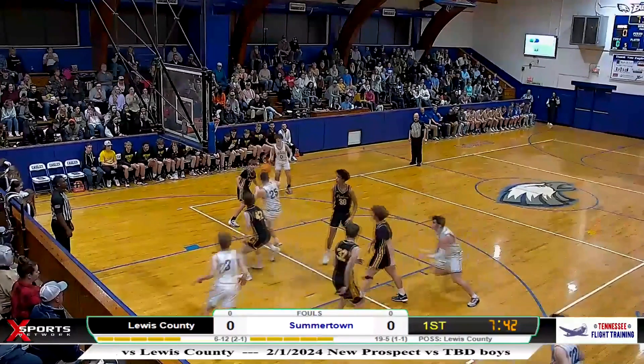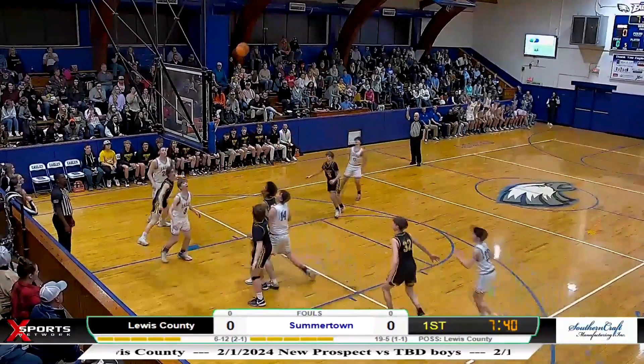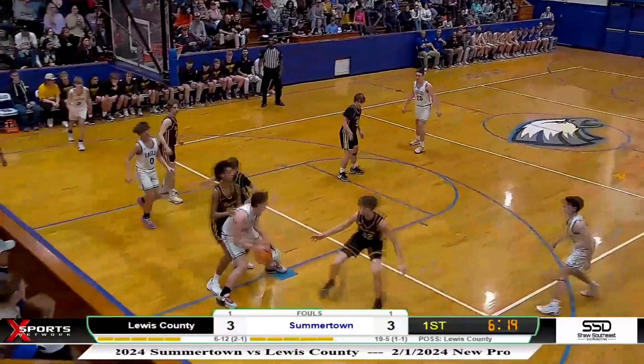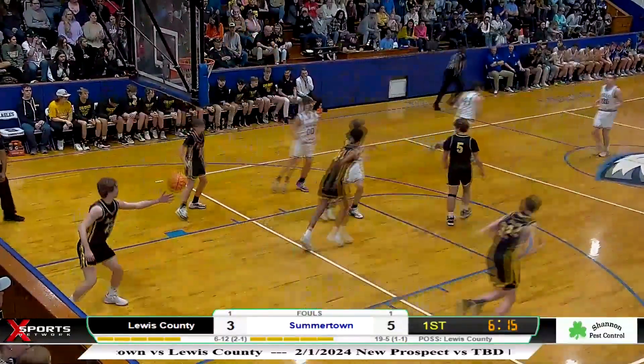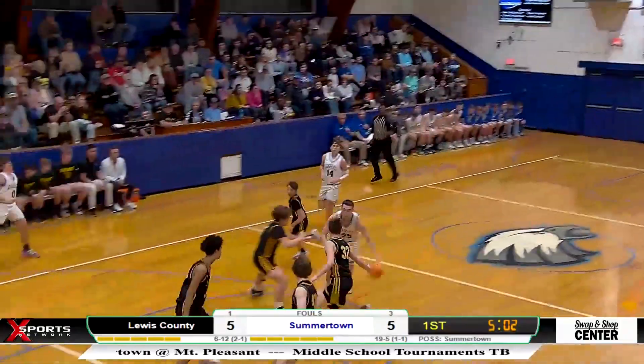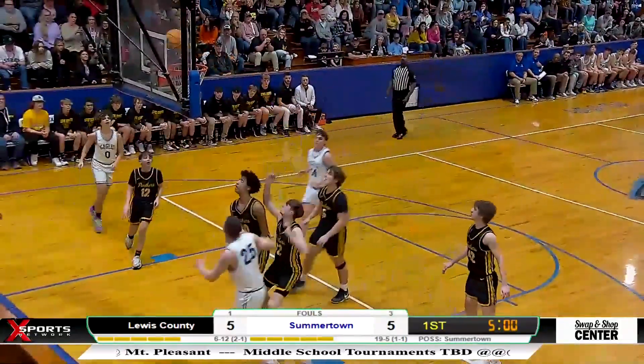And the boys trying to complete the doubleheader sweep also against the Panthers, here in the first quarter. Slayton Sherman getting the scoring going, knocking down the three-pointer. Then Kurt Burleson in the paint gets the hook shot, the fall-through. Then Grayson Burleson in transition, getting the drive and the finish.